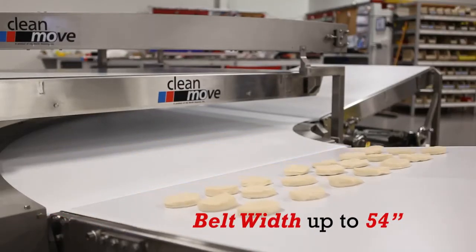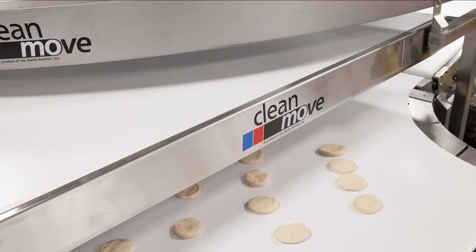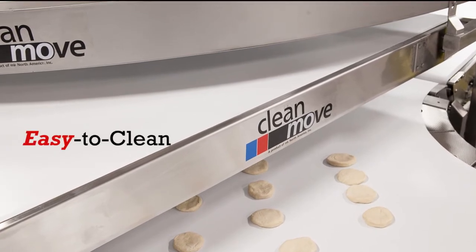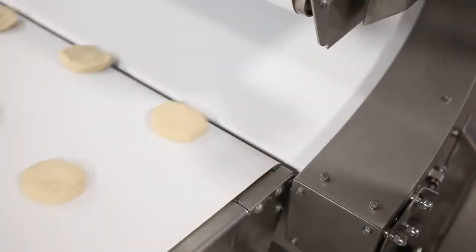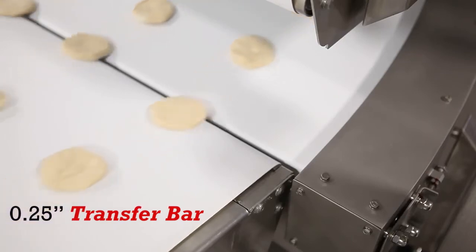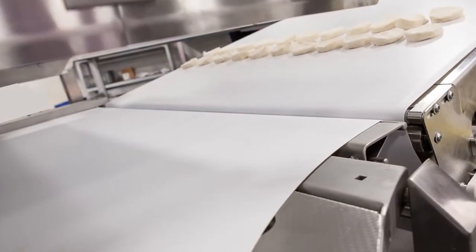What you need is a conveyor company that cares as much about your product and sanitation as you do. That's where Clean Move from MK North America comes in. Clean Move belt conveyors, including 90-degree power belts, are the clean and reliable solution for your transfer, orientation, and pattern problems.